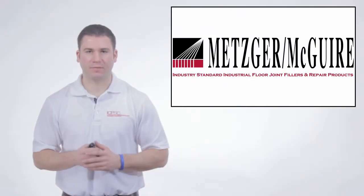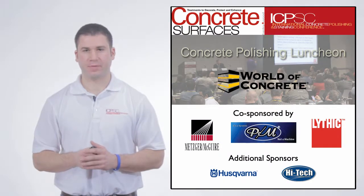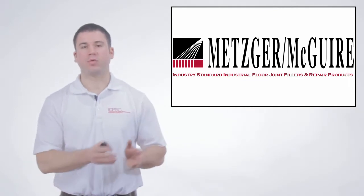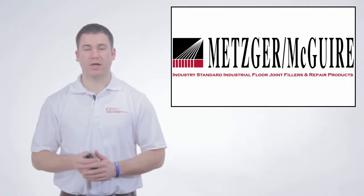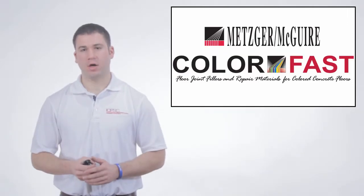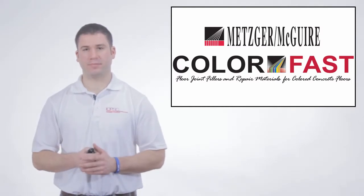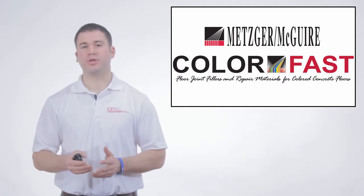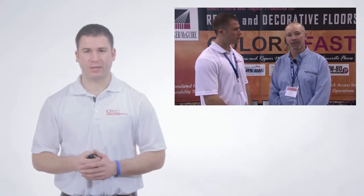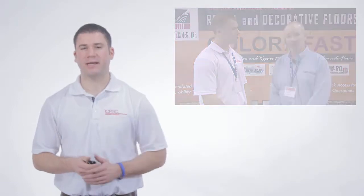Metzger McGuire is a platinum level sponsor of the Concrete Polishing Luncheon at World of Concrete 2014. They're a leading manufacturer of concrete floor joint fillers and rapid setting repair products designed for use in polished concrete floors. Metzger's Colorfast line for polished and stained floors is available in 72 colors and unlimited custom colors to ensure the best match on your floor projects. We caught up with them at ICPSC 2013 and asked them to provide some info on one of their products.